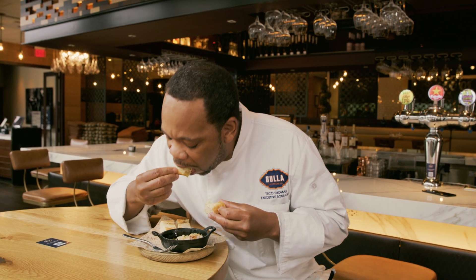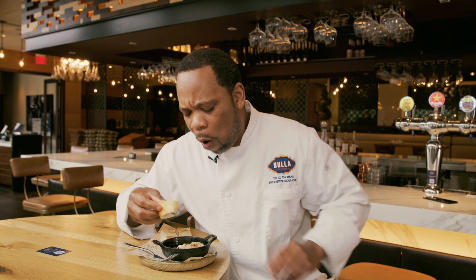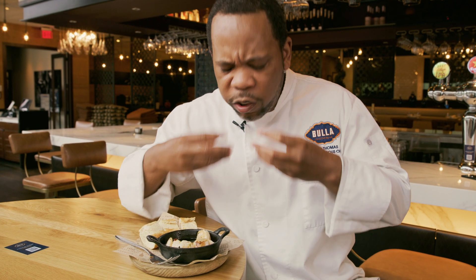Very, very good. Wow. It's like a firework of flavors in your mouth.